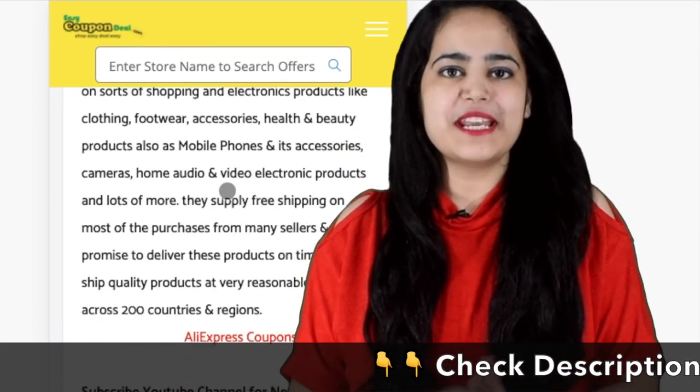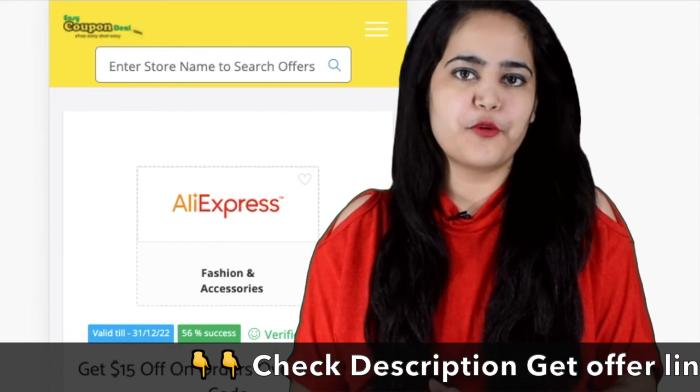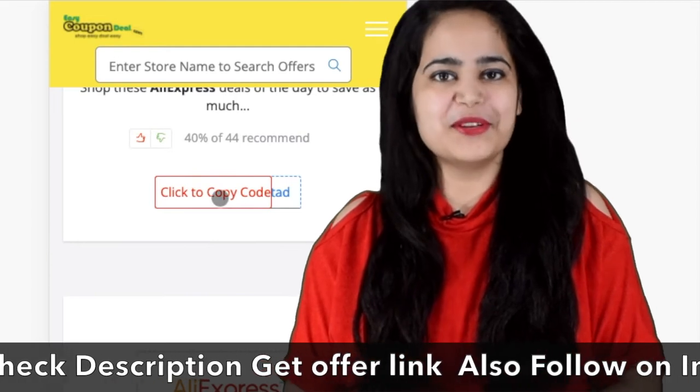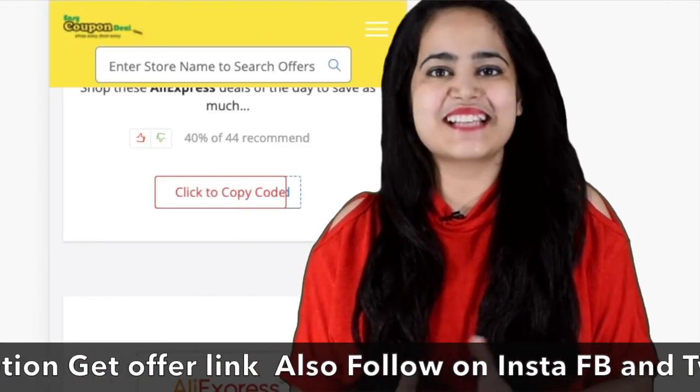You can search a store name and from this search you can see any store's coupon code. Just copy and paste it to get a discounted price.